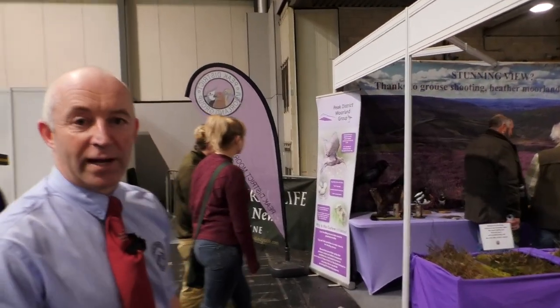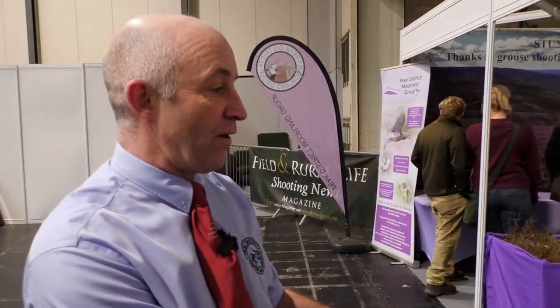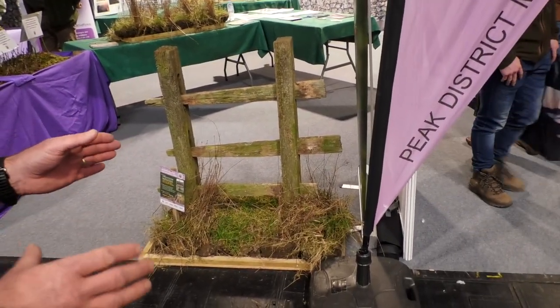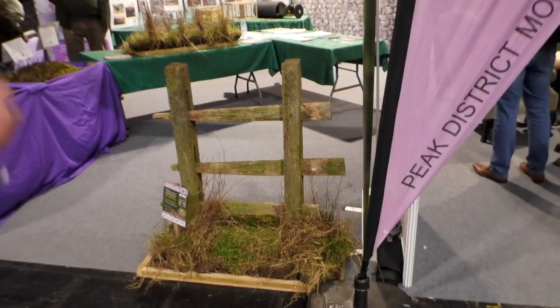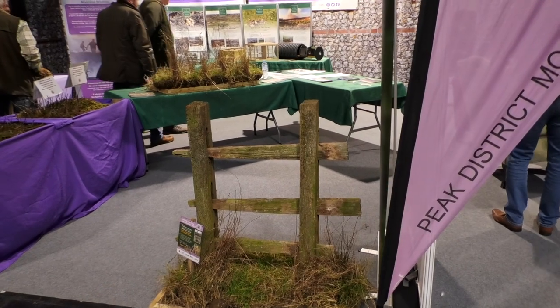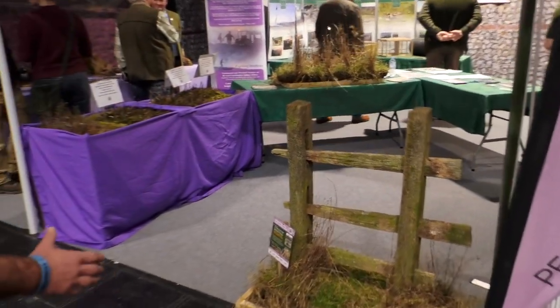We have old snares here for fox control, showing this isn't best practice — and we're losing it in Scotland and Wales. We need to be changing to code-compliant humane cable restraints, so we've got Henrietta here from GWCT talking about them.